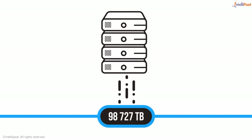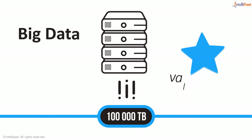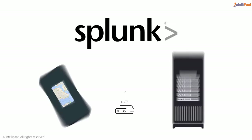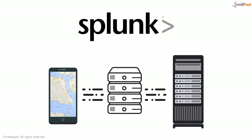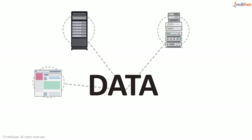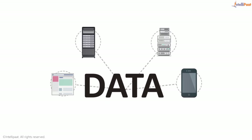Machine-generated data is today the biggest part of big data and the most valuable one. The Splunk tool is one of the top tools for working with machine-generated data that is regularly generated via web applications, servers, network devices, and mobile devices.